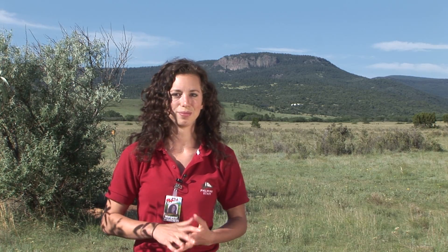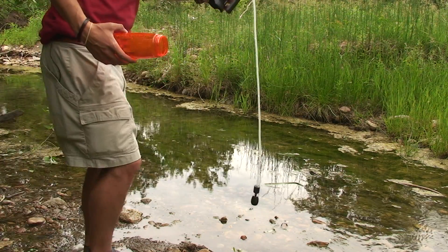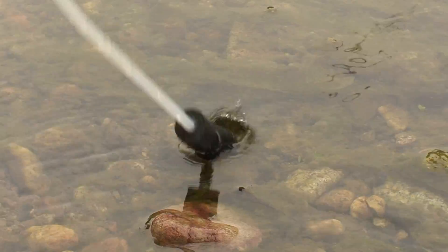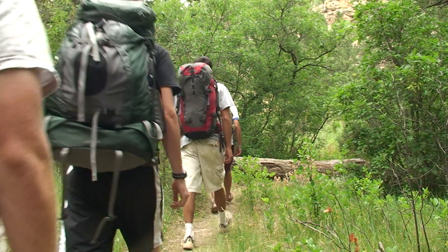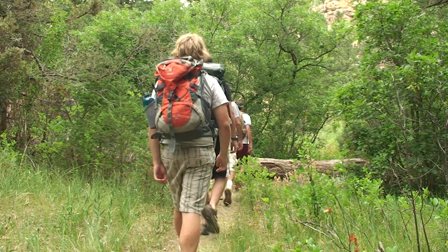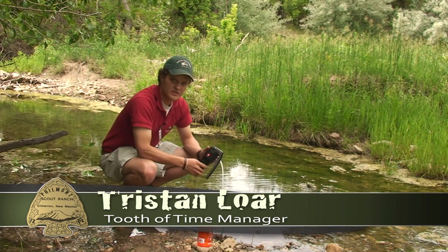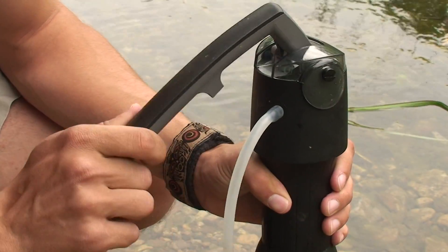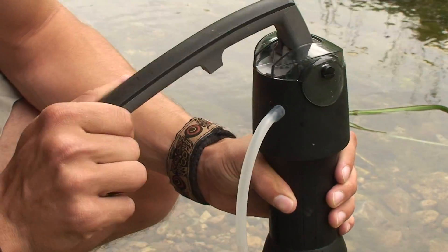So let's head into the backcountry to see these water filters in action. The filter I would recommend for a Philmont crew would have to be the Vario, because if you're hiking with ten boys and two adults you want to fill up your water bottle a little quicker. This water filter is one of the best on the market right now because it has double pistons, so you get water pumping through on the downward motion and on the upward motion.